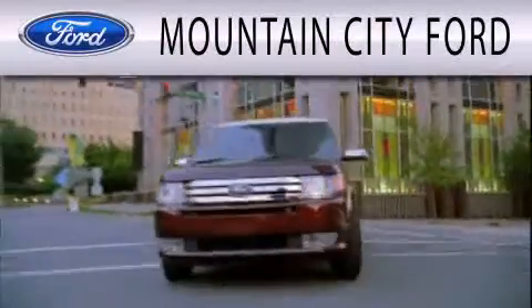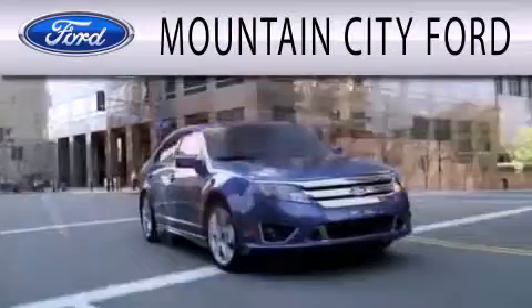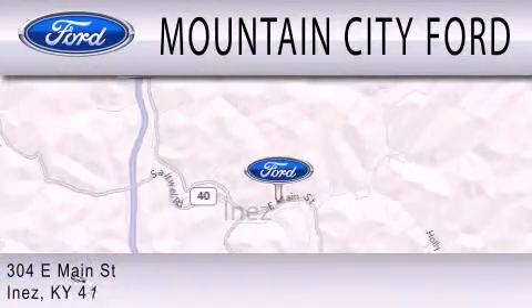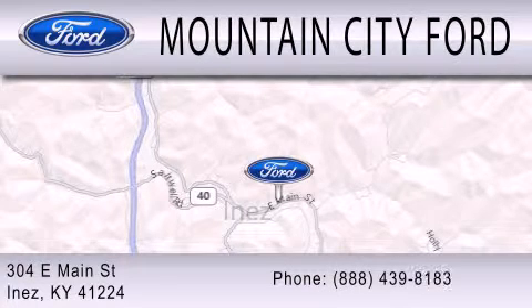Mountain City Ford is dedicated to doing everything possible to ensure that the experience you have selecting your next vehicle is as pleasant as possible. We are located at 304 East Main Street in Inez.